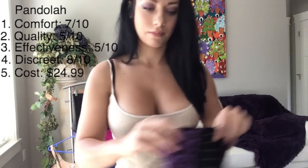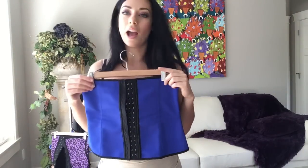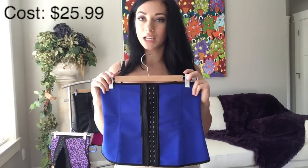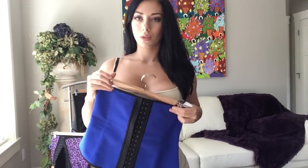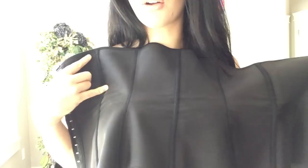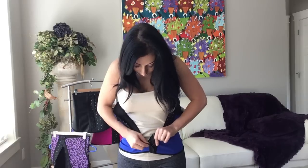Moving on to the next one — this blue one here. This waist trainer is by FX Ford, also available on Amazon.com, and it sells for $25.99 — just a dollar more than the last one, but I will tell you it is better quality. This one is a little bit too big for me. Inside, there is less rippling than with the other one, though there's still some — every waist trainer will have a bit.